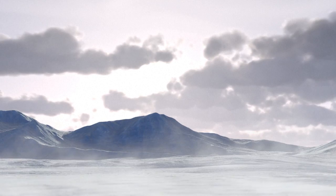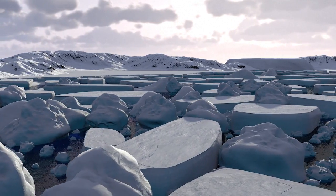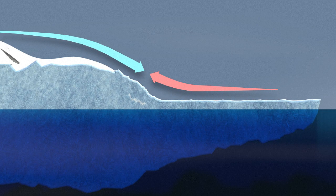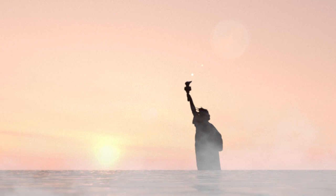Scientists believe it's vital that ice shelves do not disintegrate. Without an ice shelf to slow their speed, glaciers would accelerate and flow into the ocean, contributing to a dramatic sea level rise.